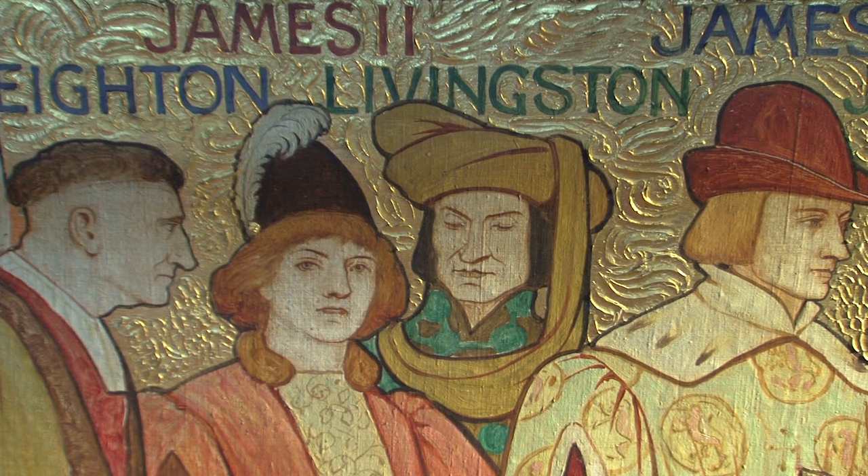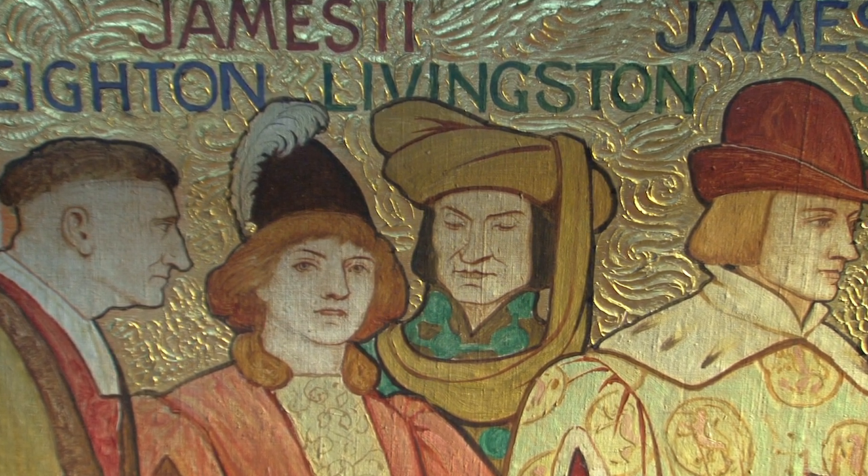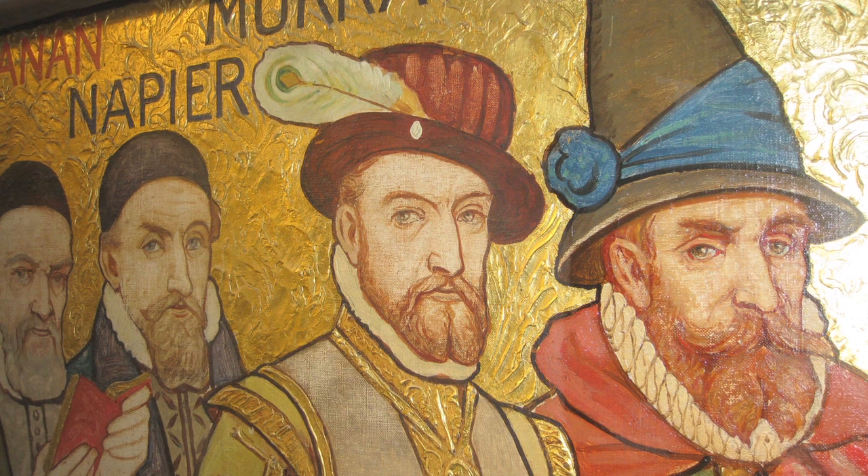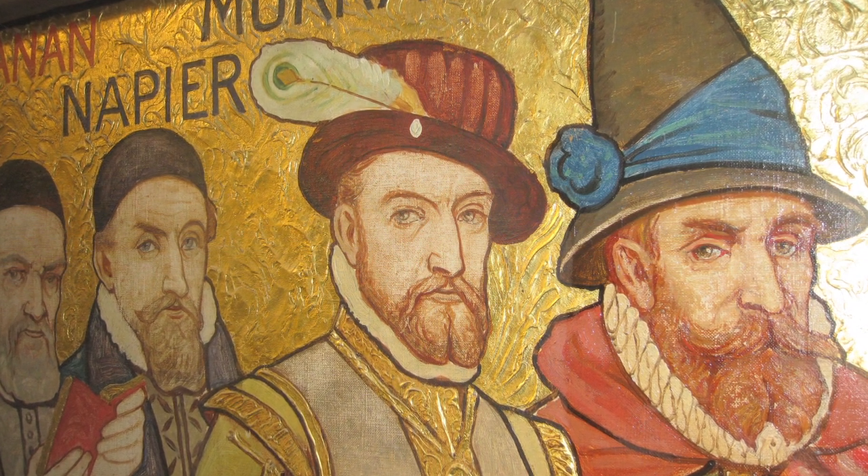My favourite architectural feature of the building has to be William Hall's processional frieze, having had the opportunity to clean parts of it and to examine it at close quarters. The frieze in particular I think contributes monumentally to the Scottish National Portrait Gallery.